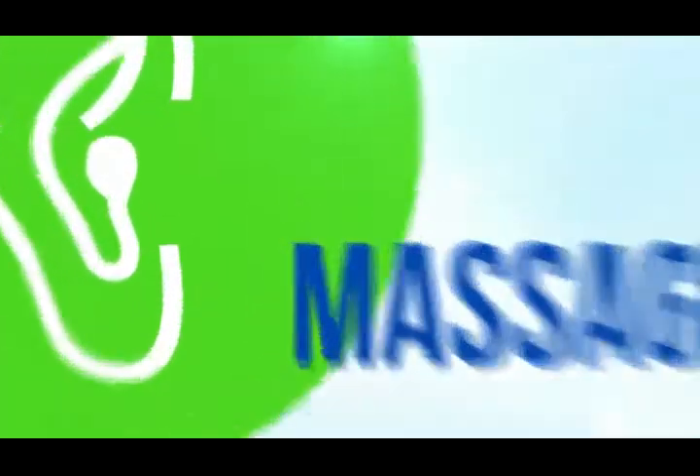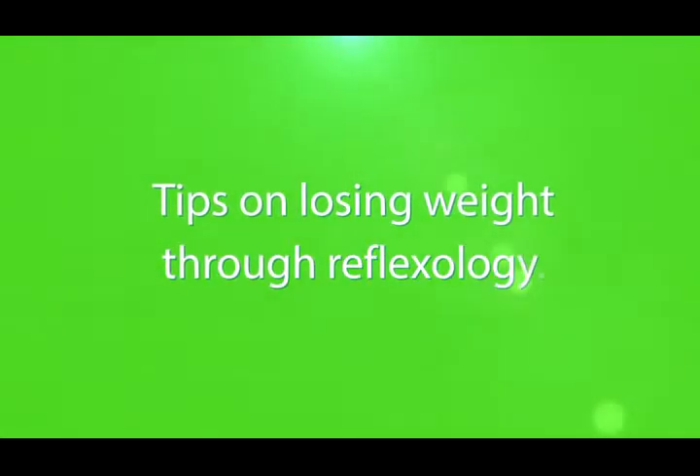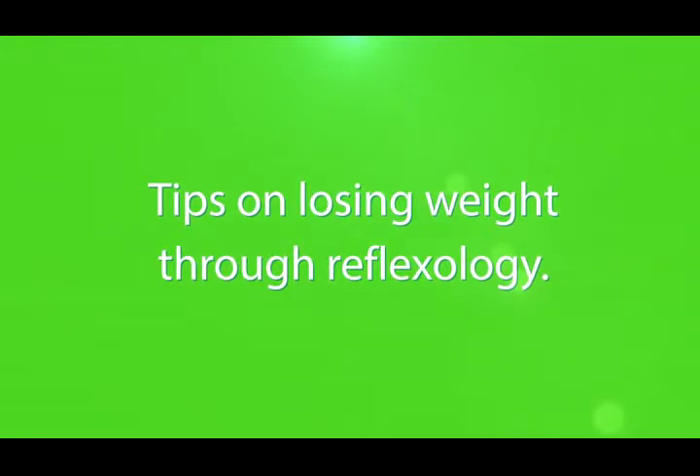So there you have it — tips on losing weight through reflexology, right here on HealthTalk. Try it to believe it!